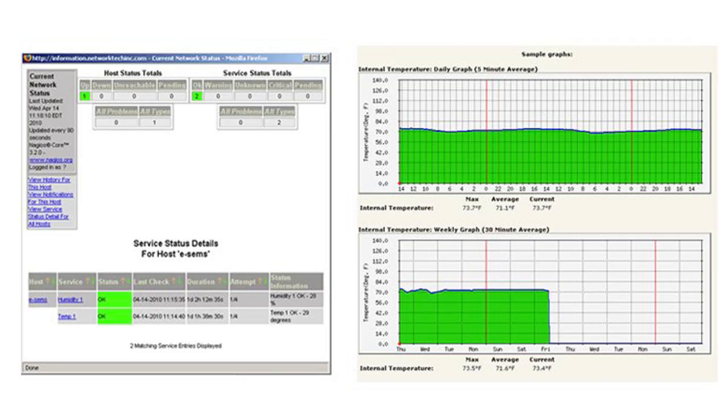Monitoring your network devices is critical to the safety of your data. The NTI EnviroMux Server Environmental Monitoring System can ping up to 64 IP network devices. It also integrates easily with various open-source monitoring packages such as Nagios and MRTG.